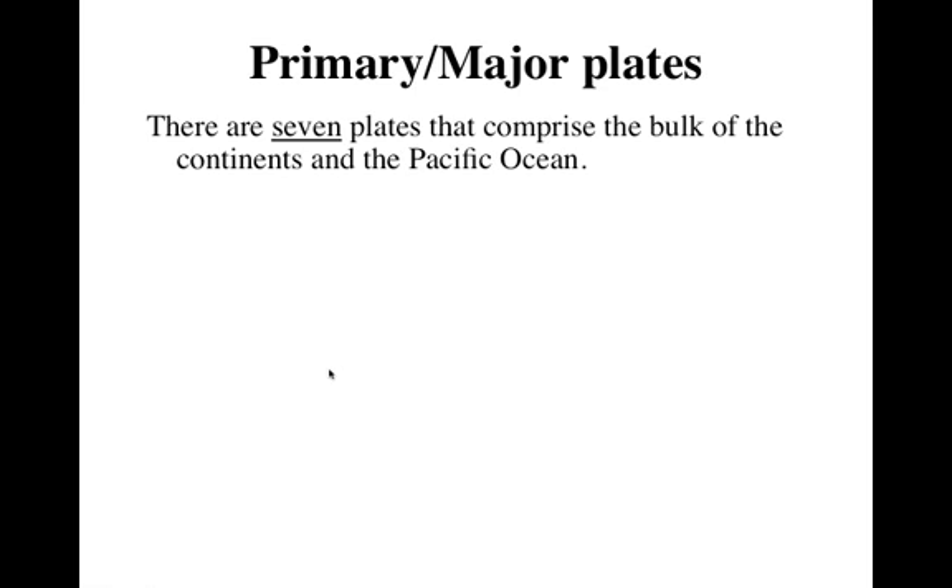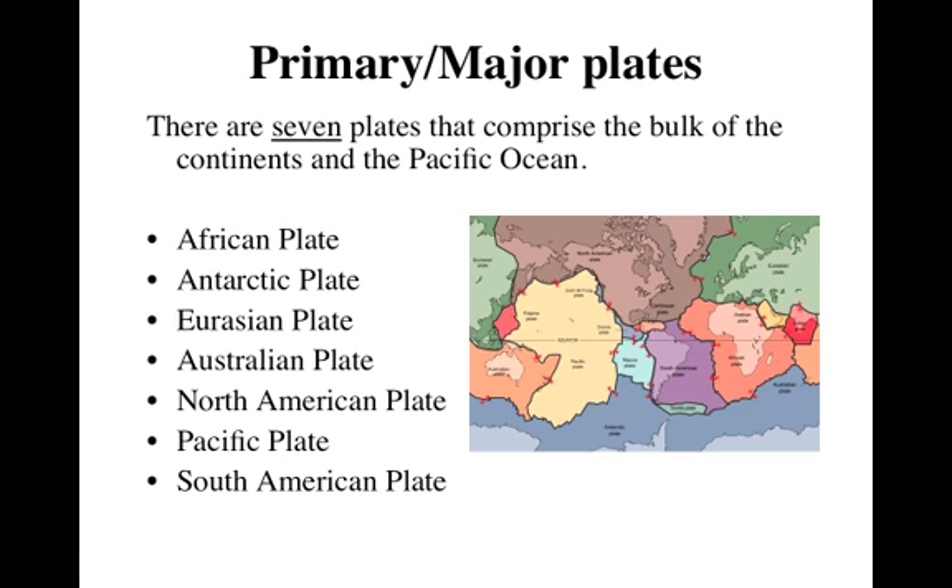We break those plates into a couple of categories. There are primary, or major, plates — seven plates that basically make up the bulk of the continents and the oceans, taking up the majority of the surface of the Earth. We've got the African plate, the Antarctic plate — which is this huge plate down here, though it looks bigger than it really is because this is a flattened map and the Earth is actually a globe. There's the Eurasian plate, which is Europe and Asia, the Australian plate, the North American plate where we live. Almost the entire United States is on the North American plate, except for a little part of California right here, which we happen to be on — we are on the Pacific plate. And then there's the South American plate. Those are the seven major plates.